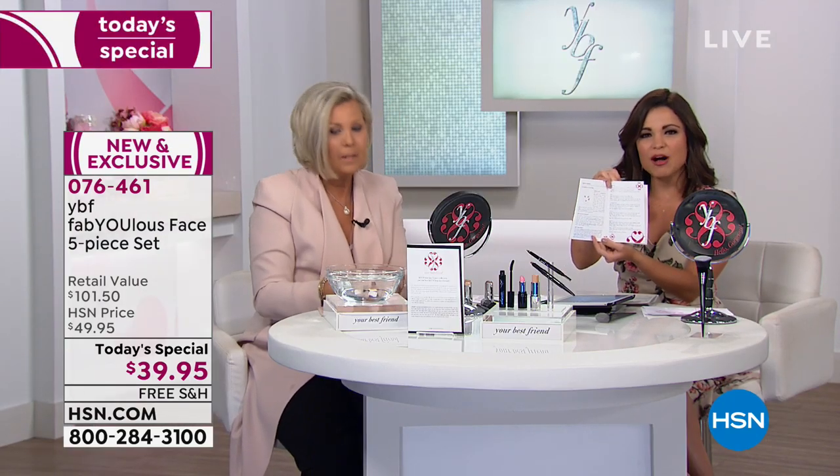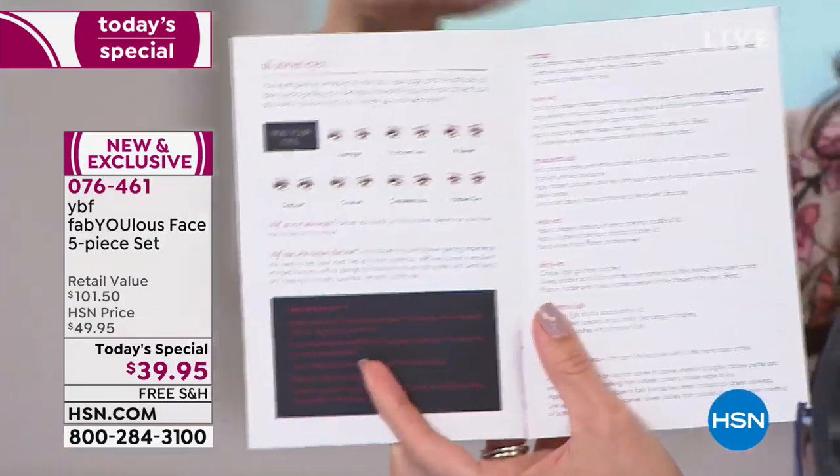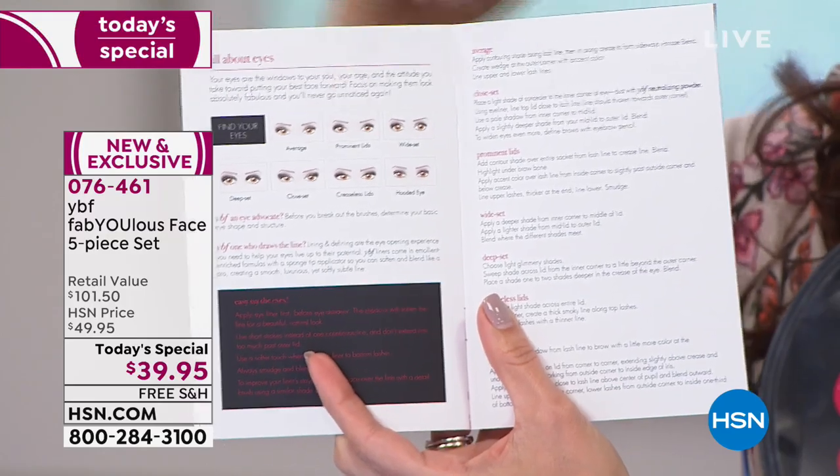With everything you get from YBF, you also get the application card and booklet with tips, tricks, and trade secrets. It's all drawn out with pictures - everything from face shape to how you should be applying the different products. It is goof-proof. It doesn't matter if you've got hooded or crepey eyes, wide-set or close-set - if you've never been able to put on eyeliner and eyeshadow, now you can. It goes on super creamy, almost silky, and it's so blendable.